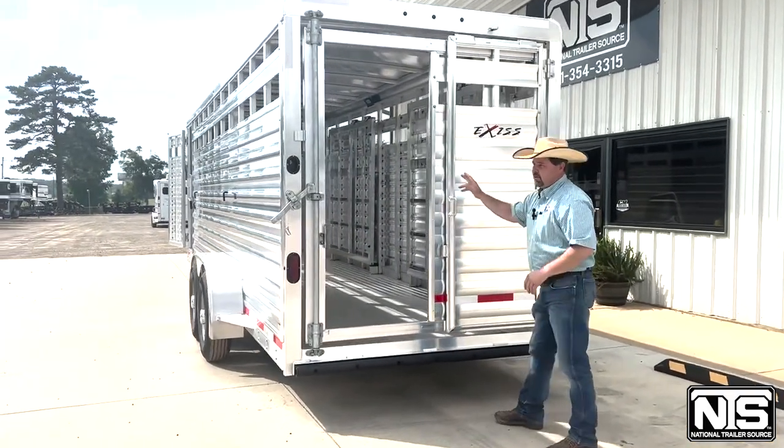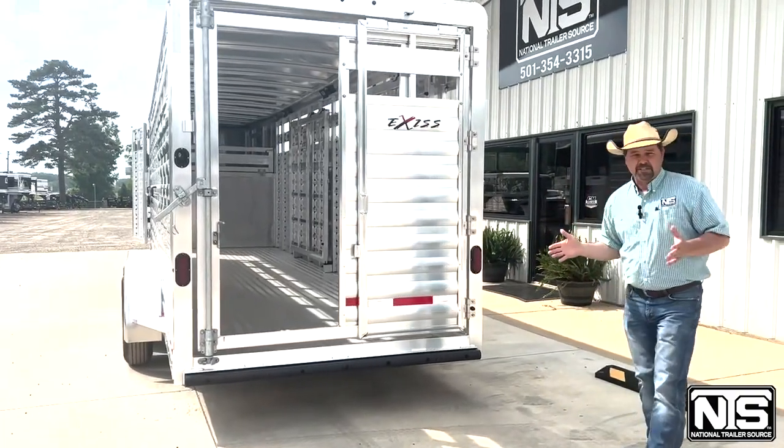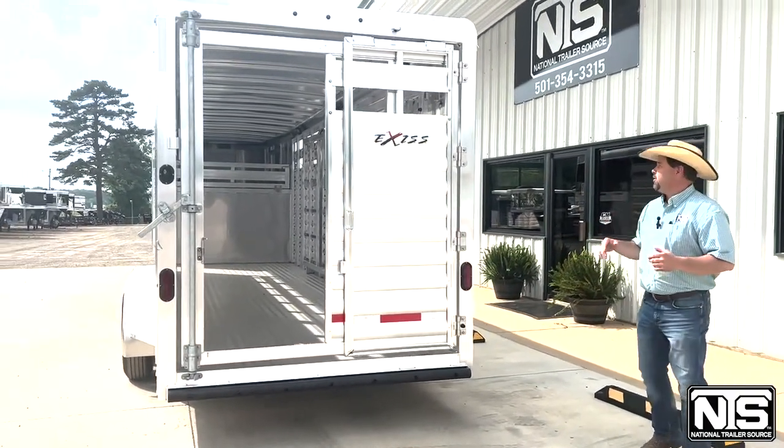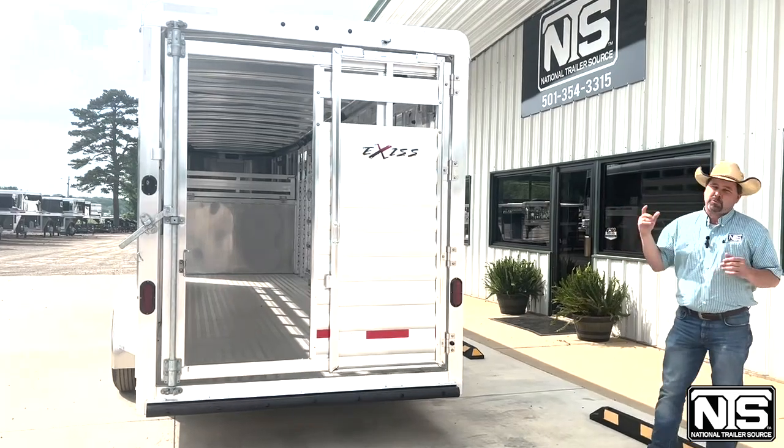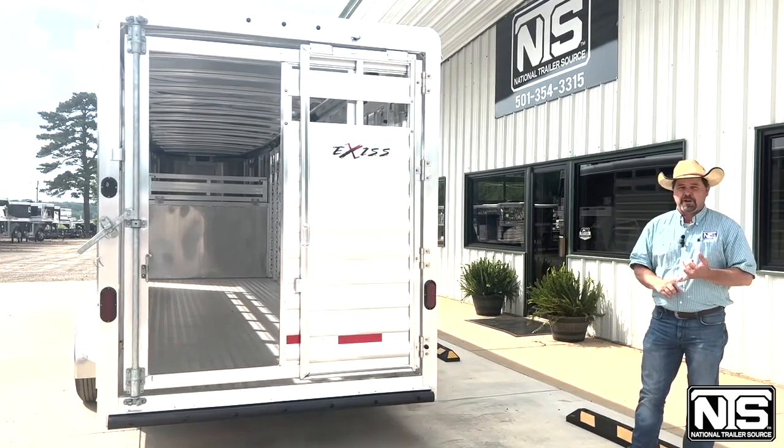If you look up there in the front, you've got two center cuts in there, so you have three 8-foot compartments. It's 6'10" wide, 7 tall, got the stock air gaps that are ready to accept plexiglass, black skin on the front — really sharp looking trailer.